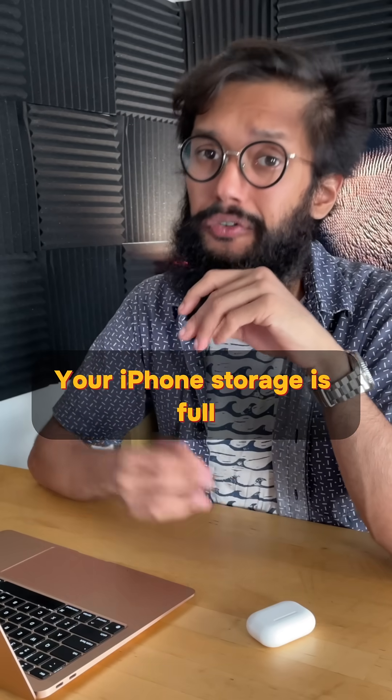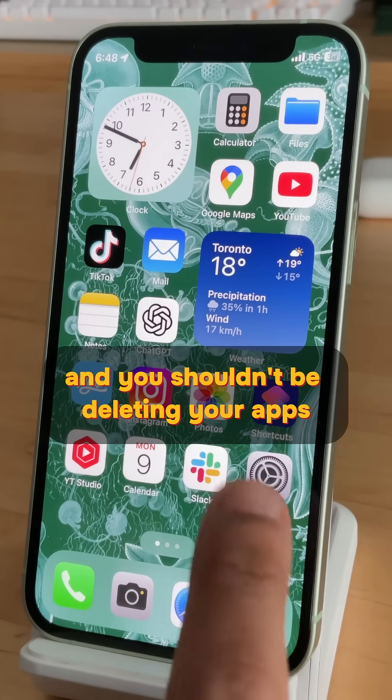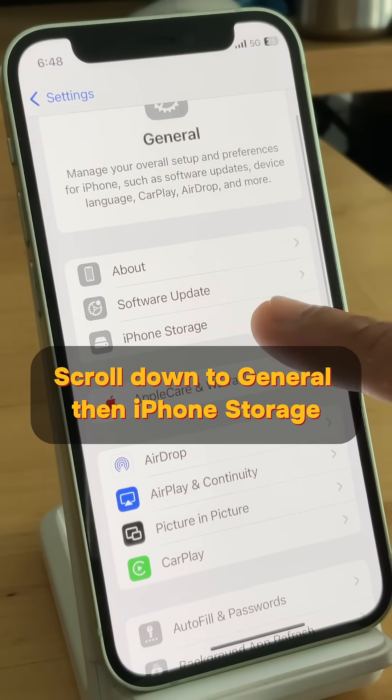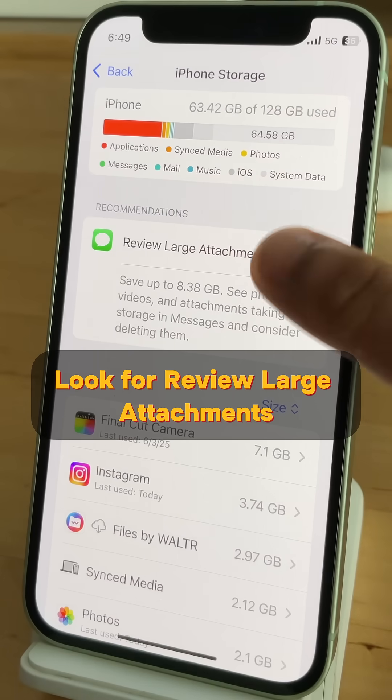I've got a secret. Your iPhone storage is full and you shouldn't be deleting your apps. What you need is hiding in settings. Scroll down to General, then iPhone Storage. Look for Review Large Attachments.